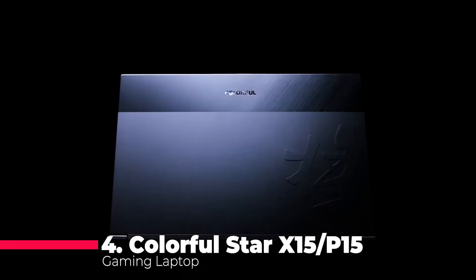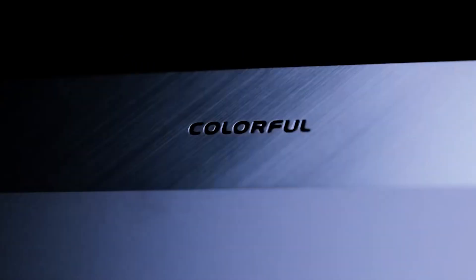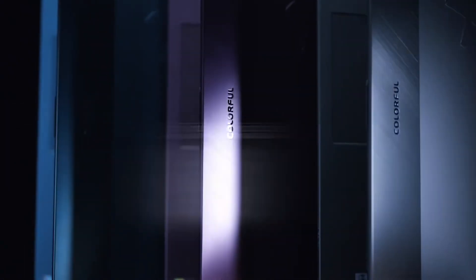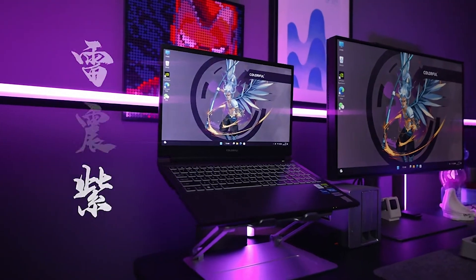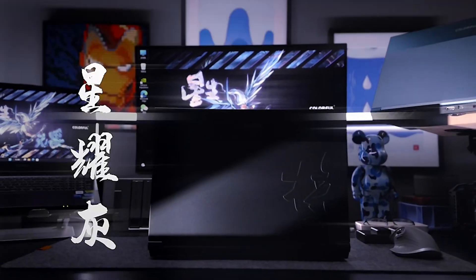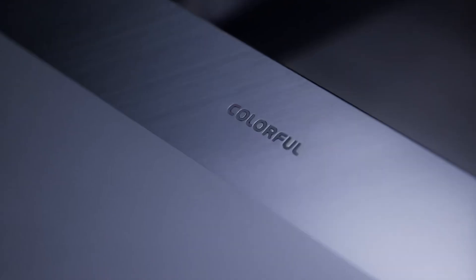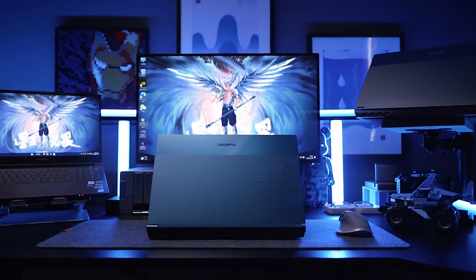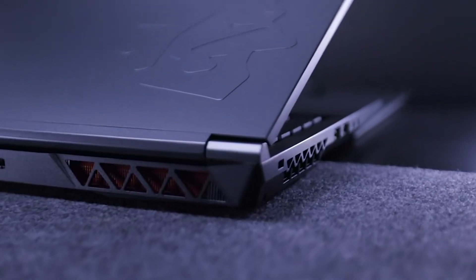Coming in at number 4, the Colorful Star X15 and P15 gaming laptop offers top-tier gaming performance. Fueled by Intel Core i9 processors and supported by the NVIDIA RTX 4060 or RTX 4070 graphics card, this laptop guarantees a premium gaming experience. The 15.6-inch 2.5K display with a 144Hz or 165Hz refresh rate ensures a visual feast. With 8GB of RAM and a spacious SSD, it's built for speed and multitasking.